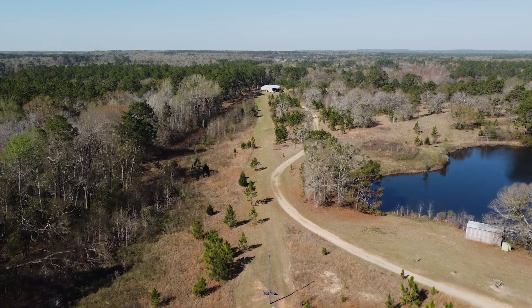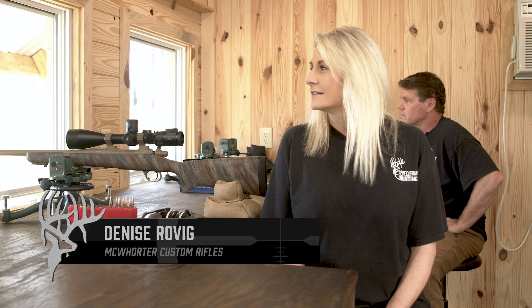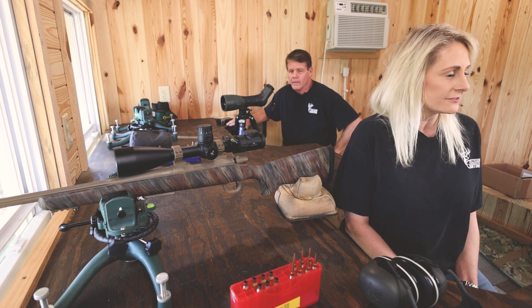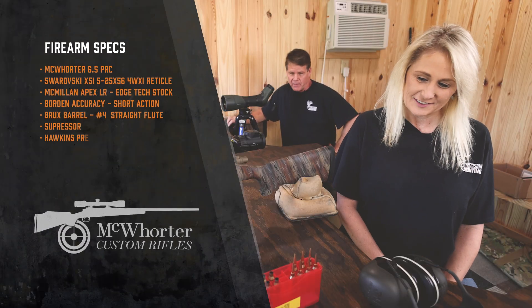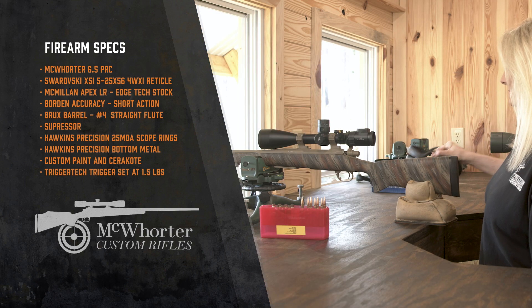It's October again and it's time to head back to Panther Hollow in Dilley, Texas to Mr. Joe Matkin's place. I've got to make sure that my 6.5 PRC is dead on balls accurate as usual. I sighted it in, so she's gonna shoot 500 yards. This PRC is built on a Borden Action with a Brux Barrel, a number four.